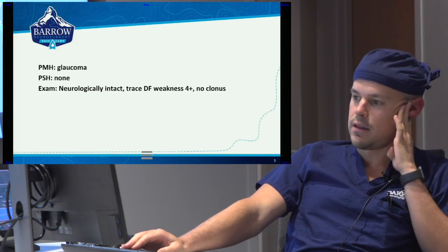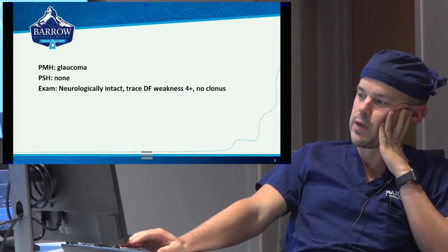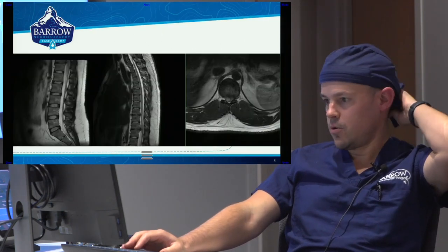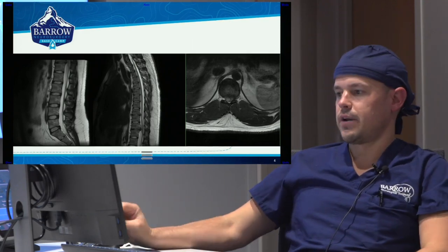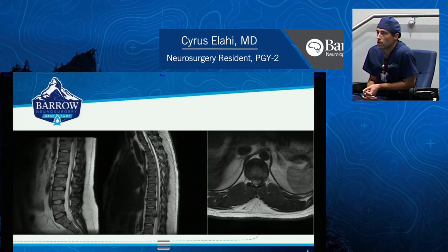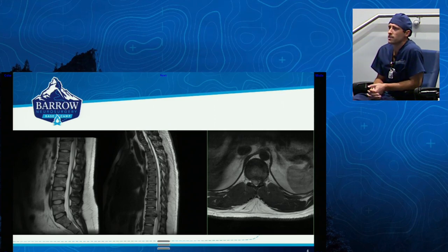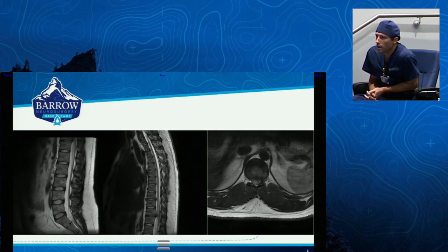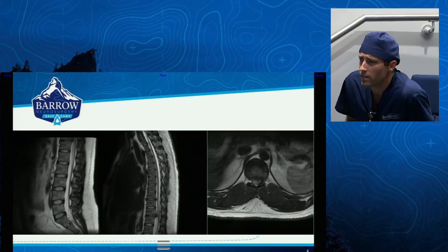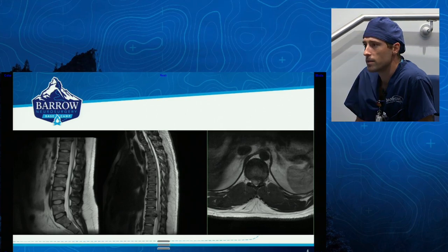Objectively, when seen in clinic, he's neurologically intact. He has some trace, perhaps trace dorsiflexion weakness — it's kind of iffy. Four plus out of five, no clonus. This is a screenshot of his MRI. Cyrus, what do you see there? Looks like T11-12. He has some compression there. Looks like the disc is bulging out at that level. I don't see any abnormal cord signal around that area, but there's definitely some stenosis. He's definitely tight there.